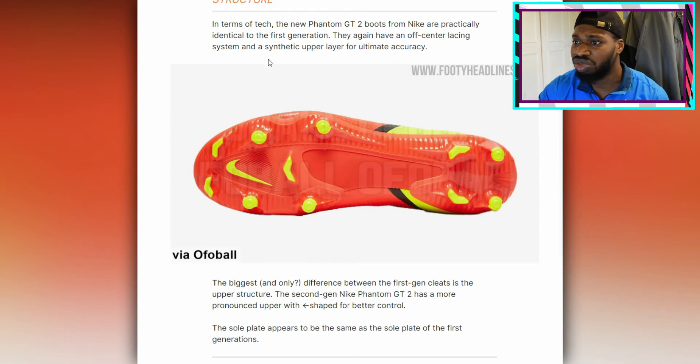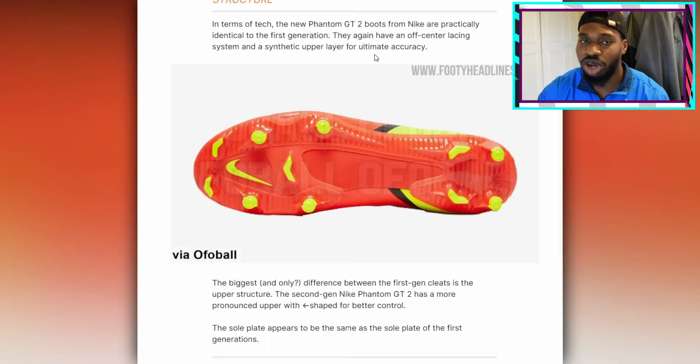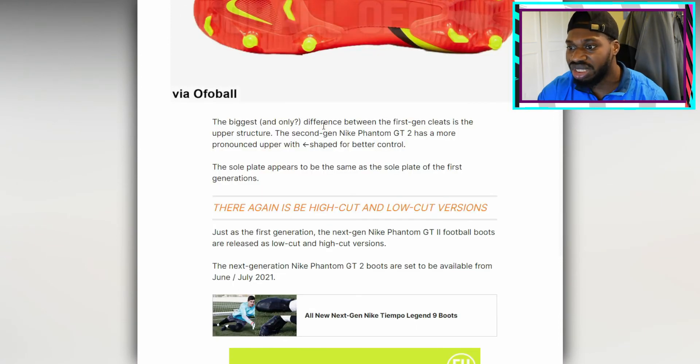In terms of tech, the new Phantom GT2 boots from Nike are practically identical to the first. They kind of do look the same — they again have an off-center lacing system and a synthetic upper layer for ultimate accuracy. The biggest and only difference between the first gen is the upper structure. The second-gen Nike Phantom GT2 has a more pronounced upper shaped for better control. The sole plate appears to be the same as the first generation.